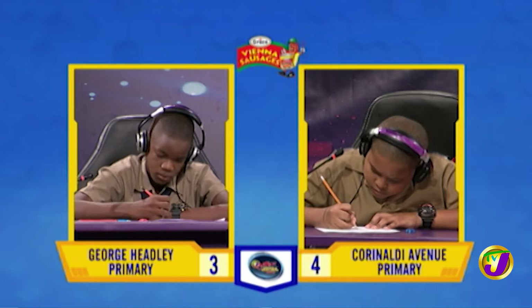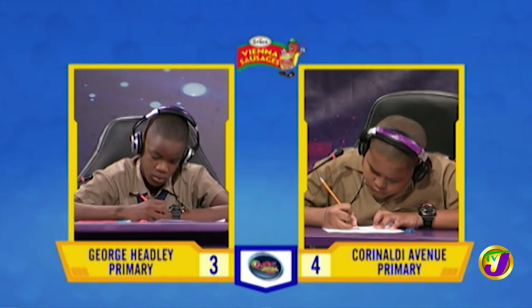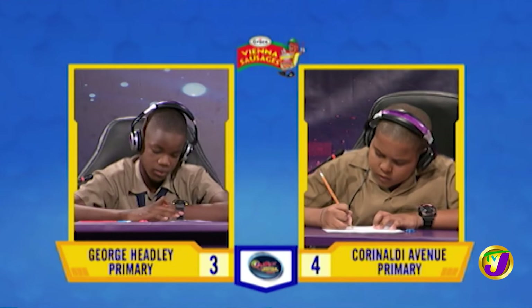Mikkel, what is 8¼ divided by 1½? Would you like to try, Malik? No, Miss. It's 5½ or 11 over 2.